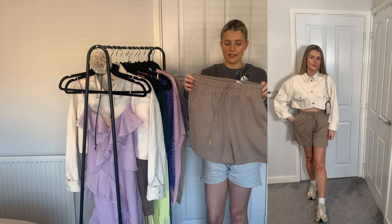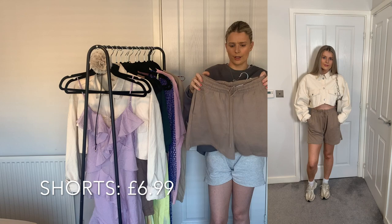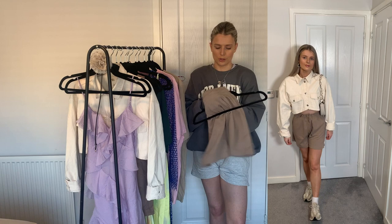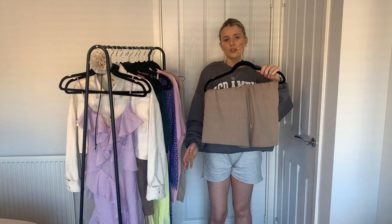I also picked up these on special buys for literally £6.99. I've got these in a few different colours already and I live in them for summer — they're so comfortable and soft. I wear the cream version all the time so I thought these would be a nice alternative. We're all into neutrals right now and they're so cute. They've got a drawstring so there's no need to size down. I went for a small and they're just such a nice baggy fit.